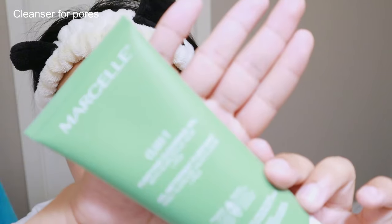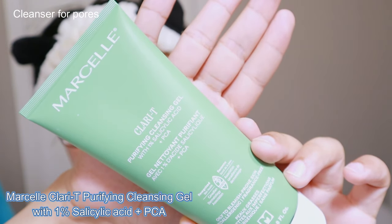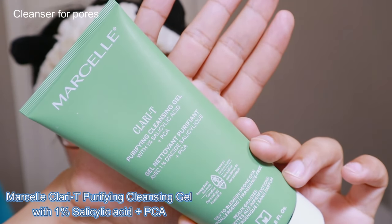Let me share the cleanser I use. Salicylic acid cleansers are very helpful to improve the appearance of pores on the nose and face. The one I'm using right now is the Marcel Clarity Purifying Cleansing Gel, which has salicylic acid 1% plus PCA. It doesn't have to be this specific one — any salicylic acid cleanser you enjoy works. In previous videos I've also used CeraVe and Neutrogena.